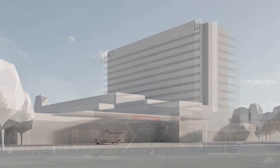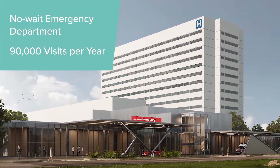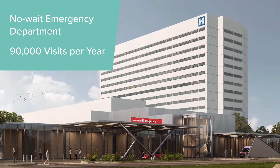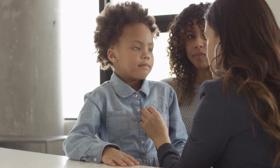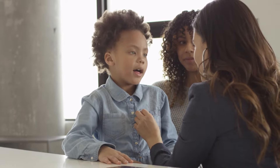The North Pine Emergency Department will feature clear wayfinding, include more isolation rooms and full separation between care stations, dedicated rooms for our mental health patients and pediatric friendly design for our youngest patients.